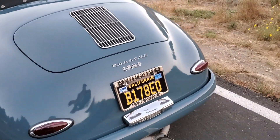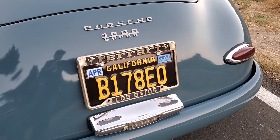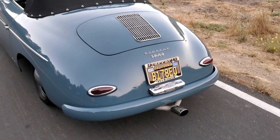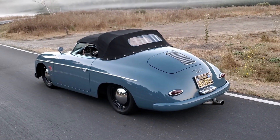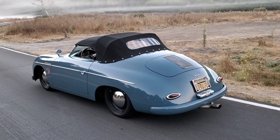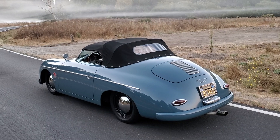My Christmas present to my client is this license plate frame — now he knows about it. I can't imagine a better car for that frame, can you?